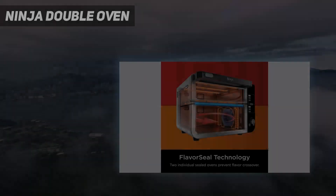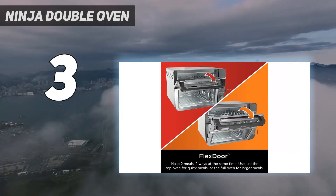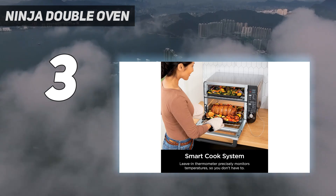At number 3: the Ninja Double Oven. Though you can find other air fryers with two cooking compartments, the Ninja 12-in-1 Smart Double Oven Air Fryer is one of the very few, if not the only, oven-style air fryer to have two ovens.